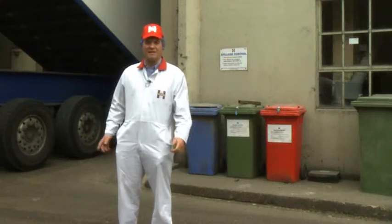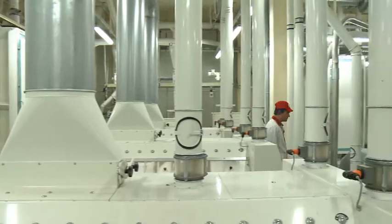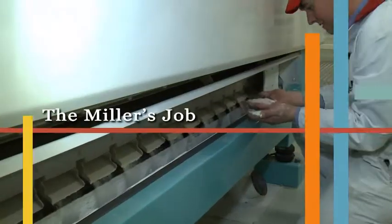I'm Rob Haygate, I'm a miller here at Haygate's Flour Mill in Bugbrook. It's a family business. We've been here for 300 years, maybe more.